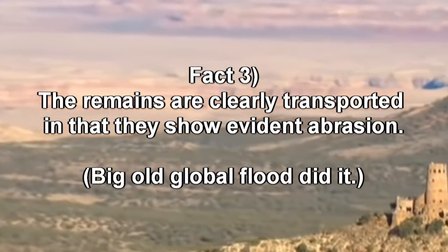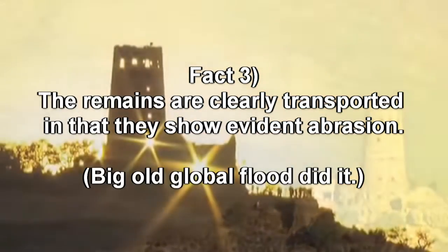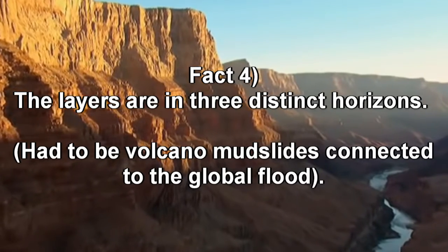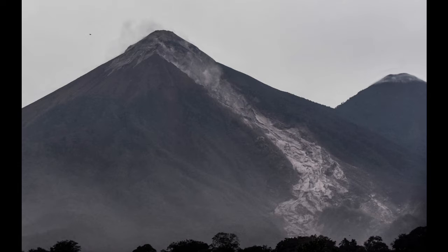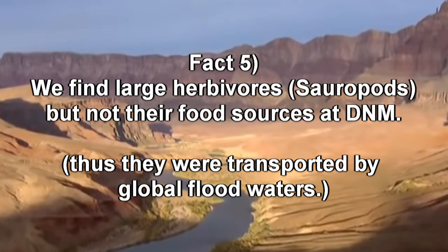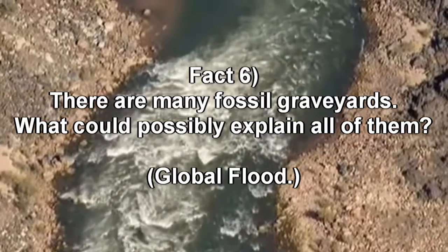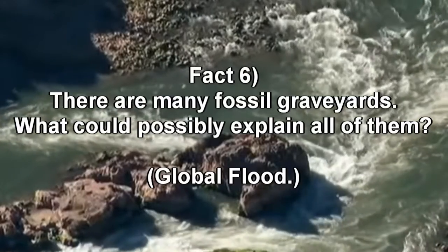Fact number three is that the entire assemblage is not an in-situ environment, and most if not all remains show signs of transport in the form of abrasion. Fact number four: Hosh and Austin point out that the dinosaur remains are separated into three distinct horizons, the sand grains of which are composed of altered tuff and chert — thus they propose volcanic mud flows triggered by the global flood are responsible. Fact number five: large herbivores require abundant plant matter, but such food sources are not found in-situ at the site. And fact number six: such mass fossil graveyards are found in over 20 different locations, and they find that no explanation exists to explain all of them.